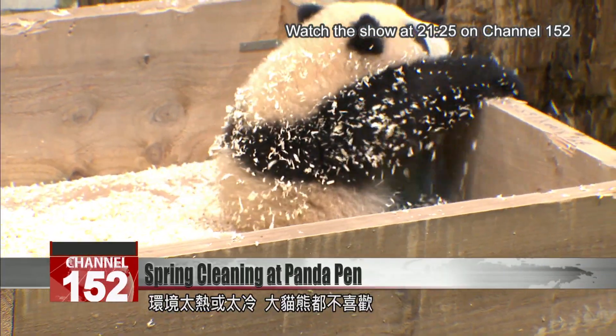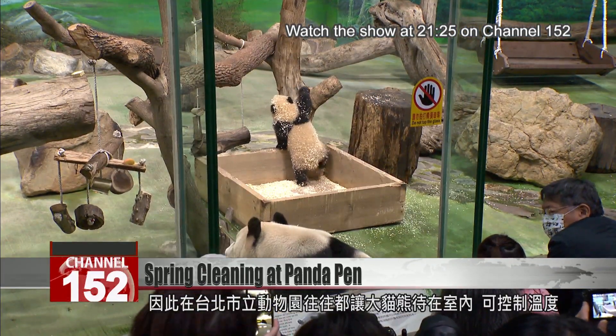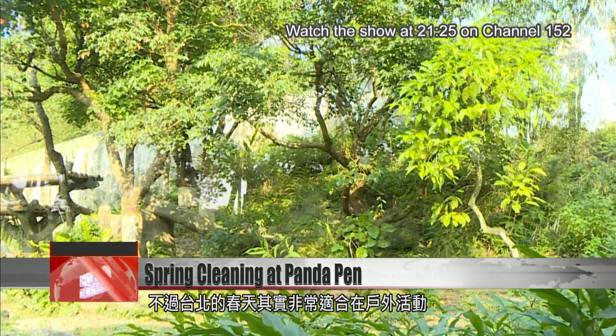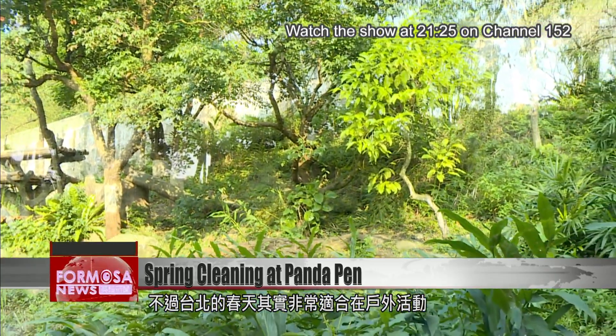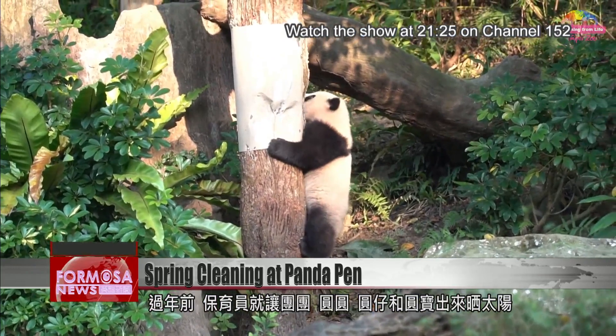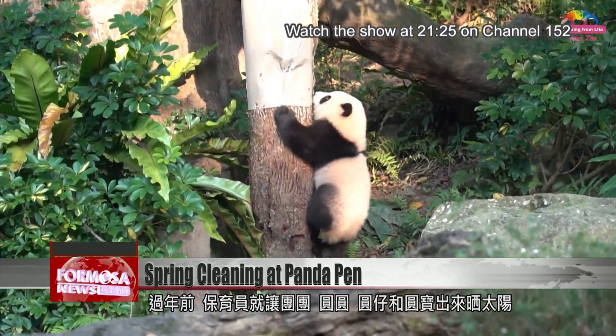Giant pandas don't like it too hot or too cold, so here in Taipei they're usually kept indoors in a controlled climate. But Taipei's springtime is perfect for outdoor play. With spring festival around the bend, zookeepers have been sending out Tuan Tuan, Yuan Yuan, Yuan Zai, and Yuan Bao to enjoy the sun.